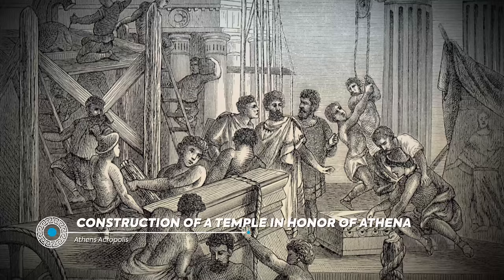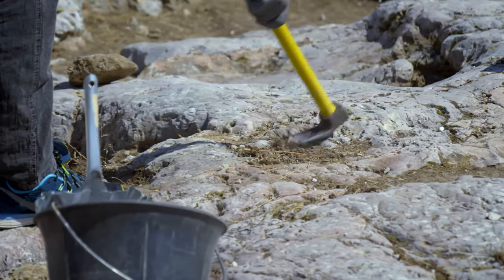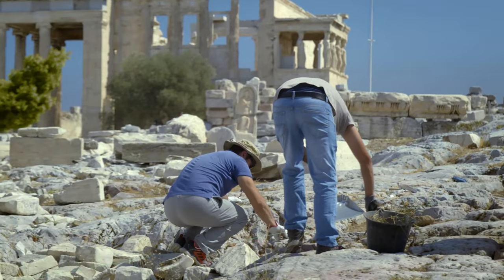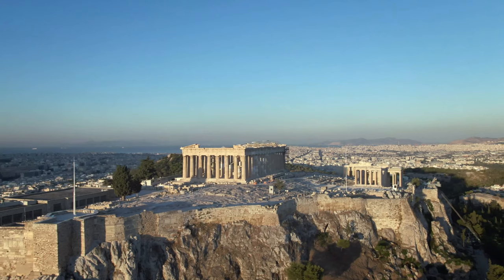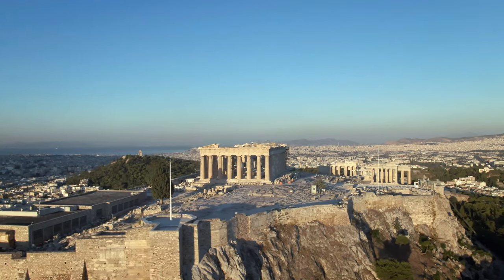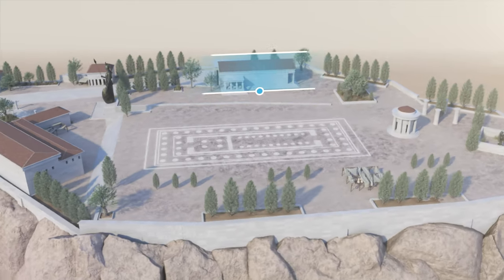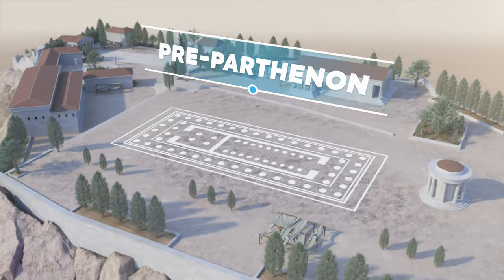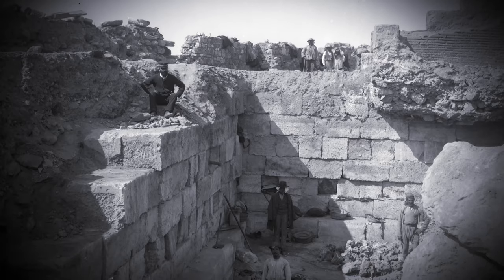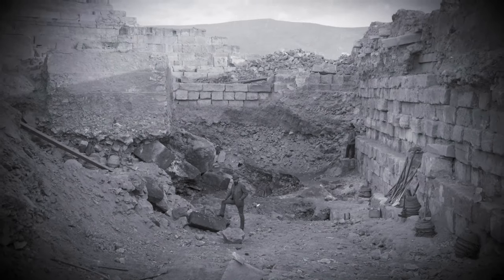From then on, the Acropolis became a place of worship to the glory of the goddess. Unfortunately, the first temples erected on the hill in her honor were destroyed over the centuries. Archaeologists therefore focused their attention on the remains of these early monuments to picture the Acropolis of ancient times. At the end of the 19th century, archaeological excavations revealed a strange succession of limestone blocks under the base of the present Parthenon. Scientists then discovered that the Greeks had profoundly altered the boulder in approximately 490 BC.